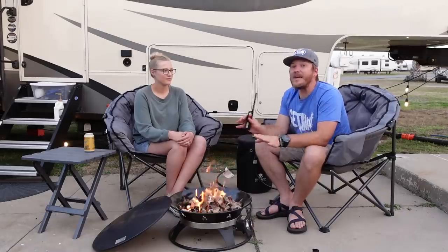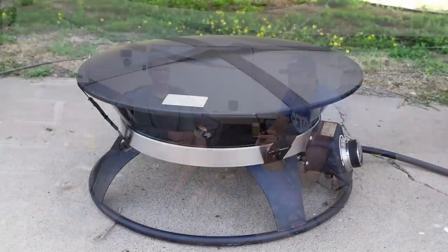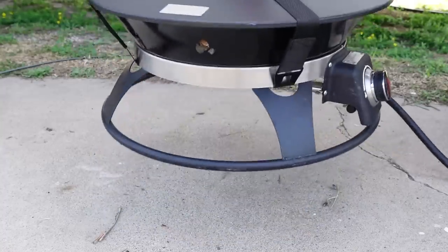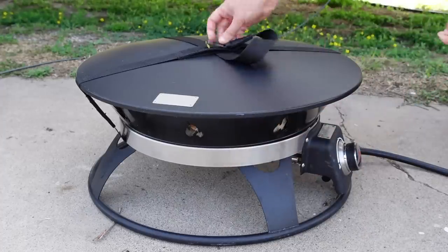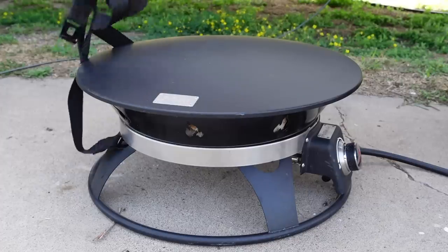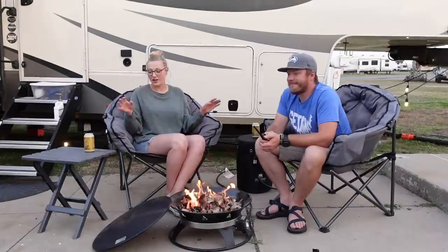Outland fire pits provide a ton of heat — we've sat around quite a few propane fire pits that leave you freezing at the end of the night, but this one definitely puts off enough heat to keep you warm. It also comes with a cover and a strap so you can easily grab and go, and we're able to just throw it into our storage bay without needing a separate cover.